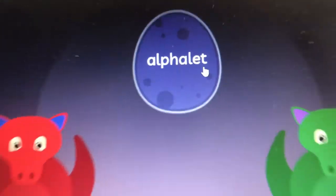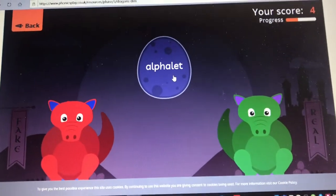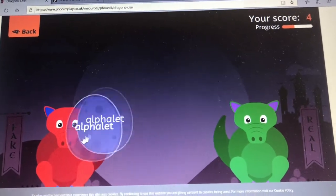Alphalet. Is alphalet a real word? No, it's not real.